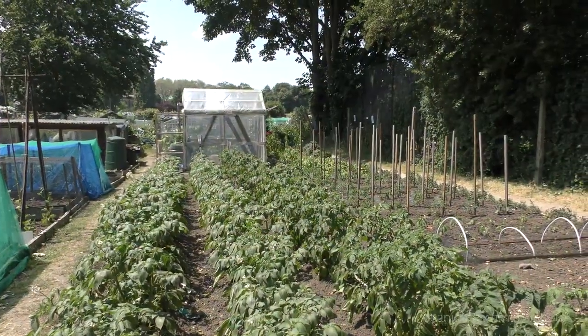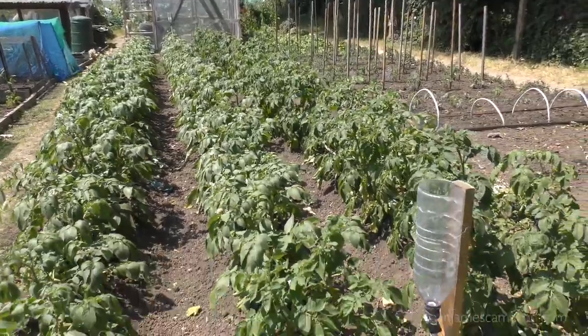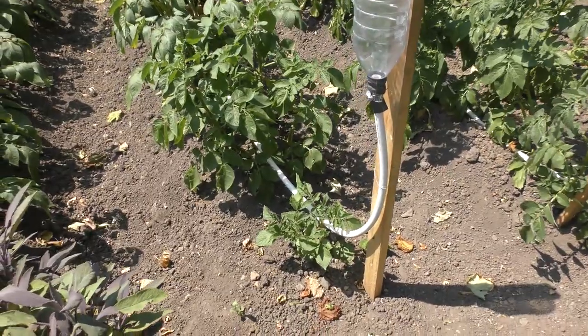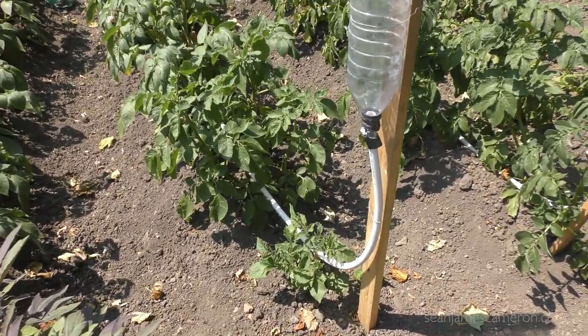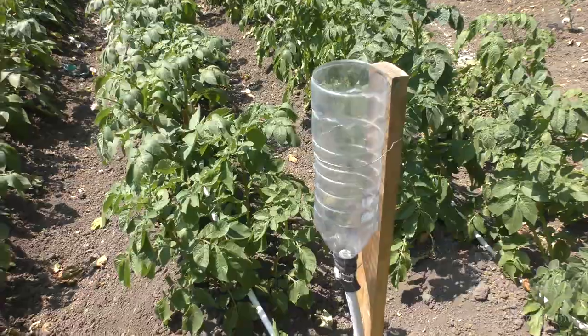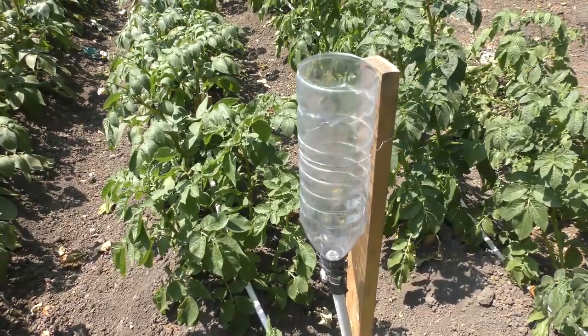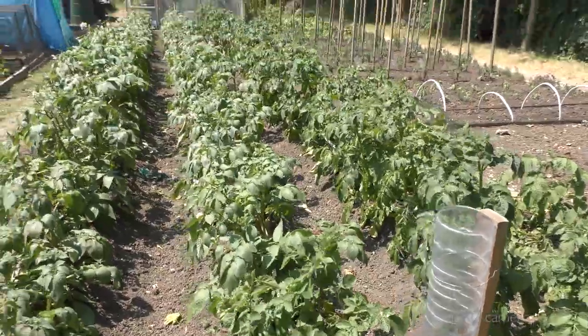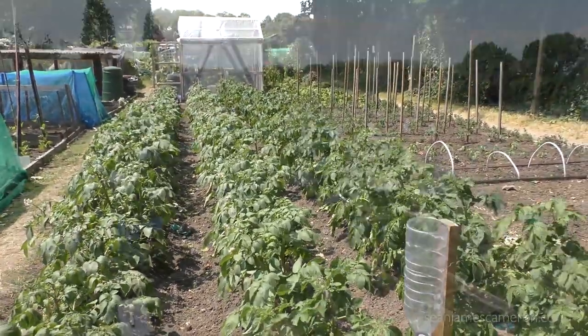Beautiful laid out allotment here and a very good idea of putting a hosepipe — and I presume it's got holes in along the way — and all you have to do is just stand at the edge, water them and all your potatoes are watered. You can do the whole thing in 10 minutes.